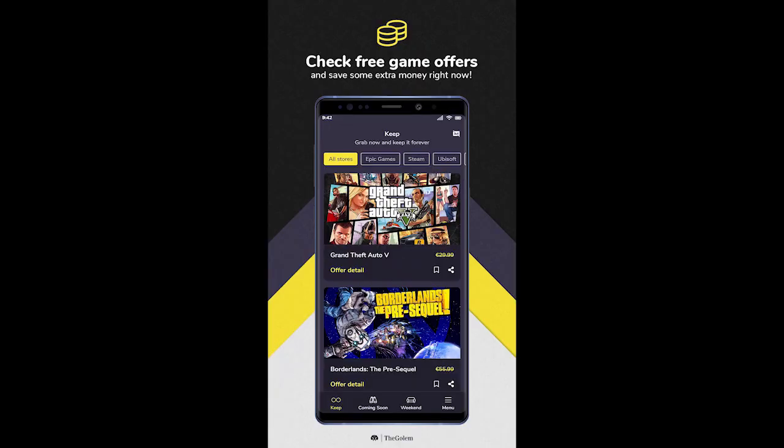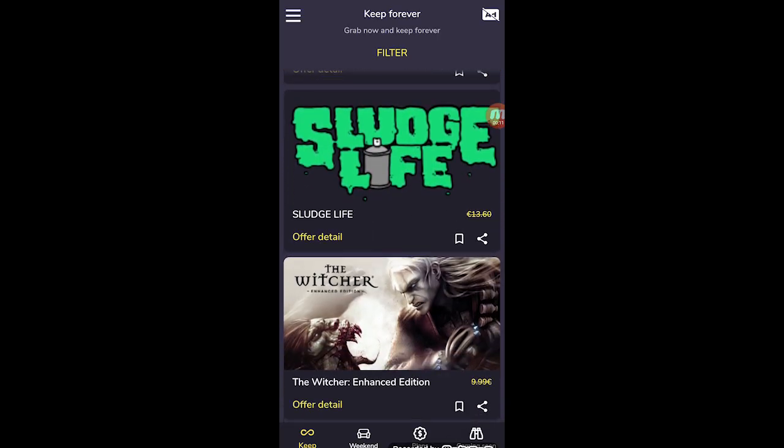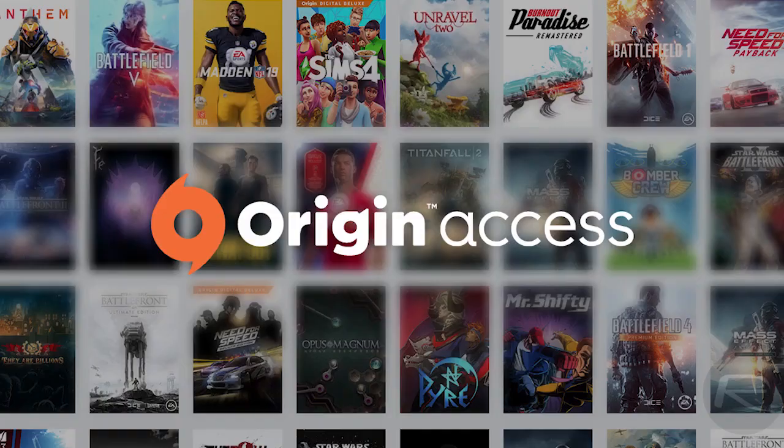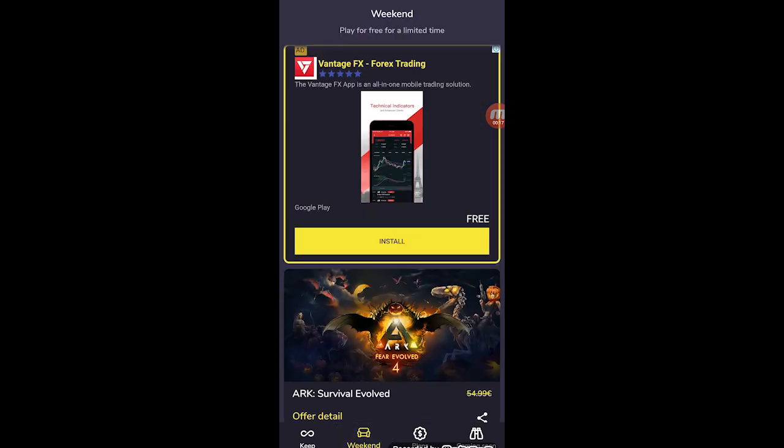Remember a few weeks ago GTA V was freely available on the Epic Store? But this app will never let that happen again. It will show you available offers on Steam, Epic Games, or Origin.